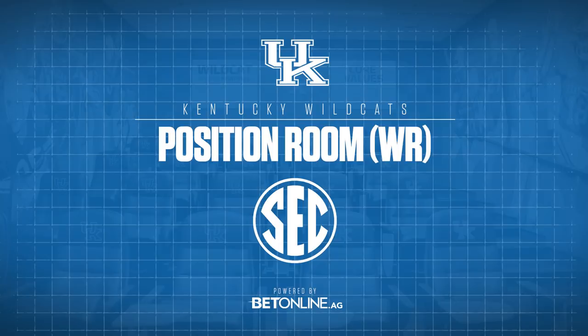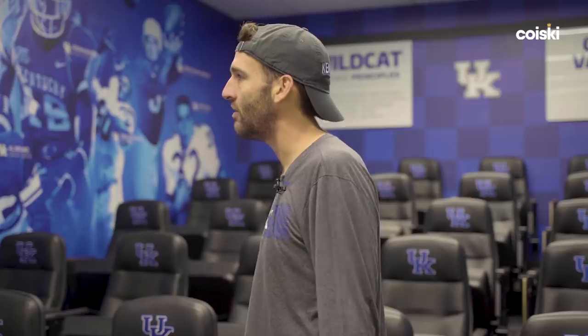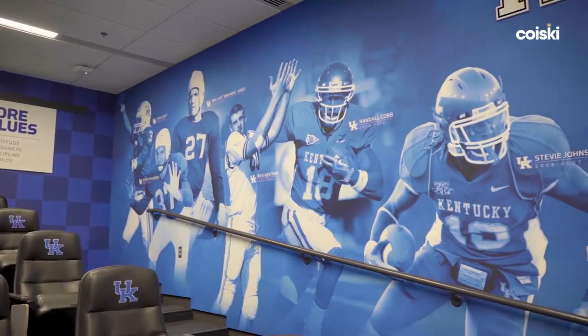This is our wide receiver room. Every position has its own little meeting room where, once they get done with their team meetings, they break up and go to these different rooms to meet with their position coach and go over film from practice, games, whatever else. Along the walls, we show the former players and the past guys that have gone through, so they know other people have been through this and done what you have.